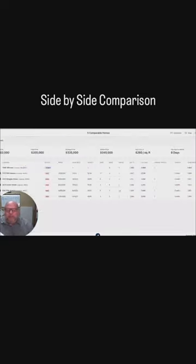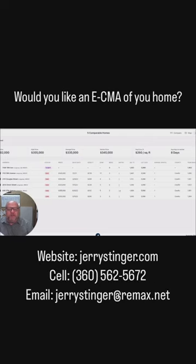And then lastly, we'll be able to take those five comparative homes — or whatever number we use — and we can begin to do some averages for low price, high price, average price, days on market, those kinds of things.